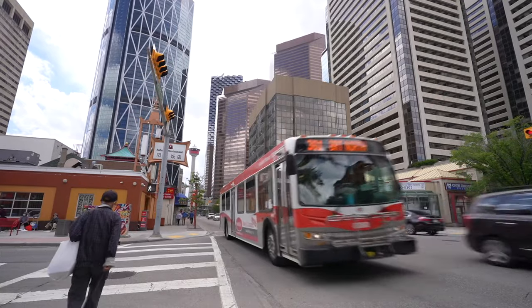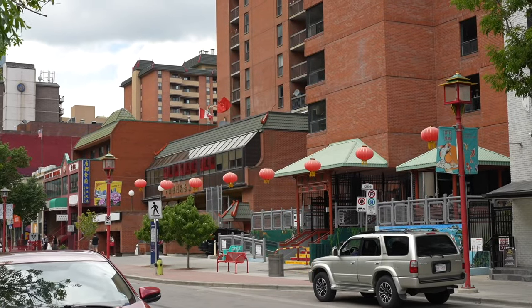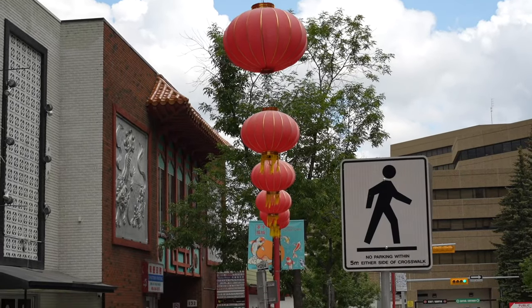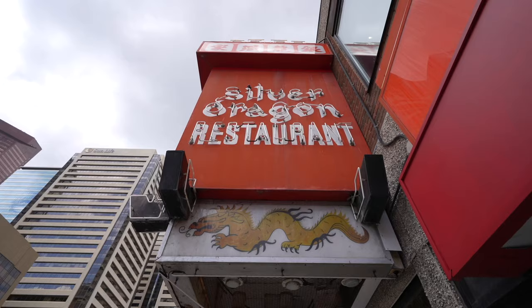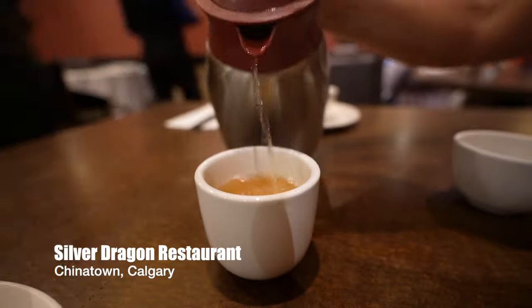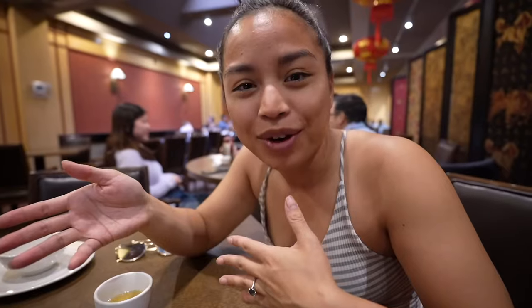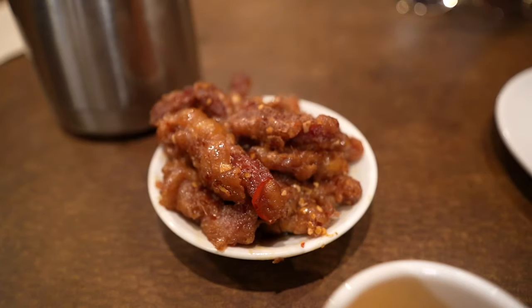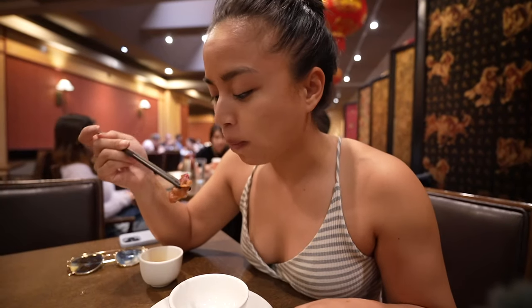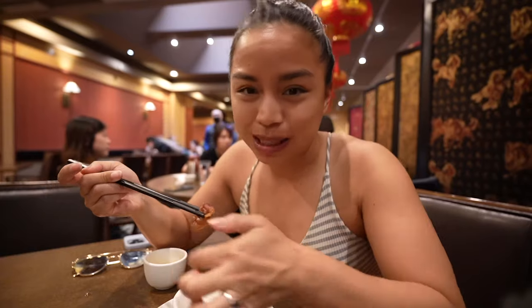Our next stop is Chinatown, and you're probably wondering why we're having Chinese food in Canada. Well, the Chinese and Asian community is hopping in Calgary and we're here to get the classic Chinese-Canadian dish, ginger beef. At dim sum places they come around with carts and you choose what you want. The first thing they came over with is ginger beef. Mmm. That's really good. It's sweet, it's salty, it's spicy, it's crispy on the outside.